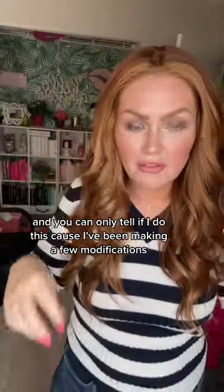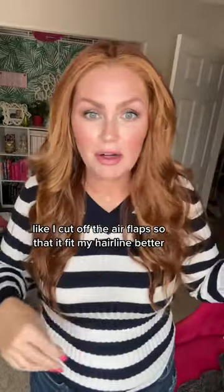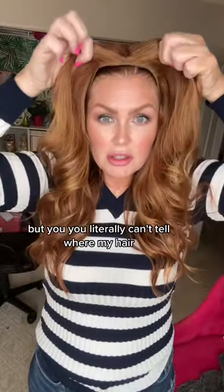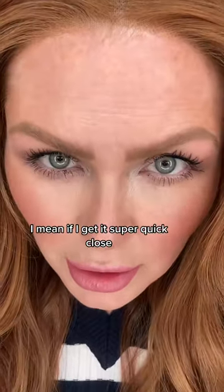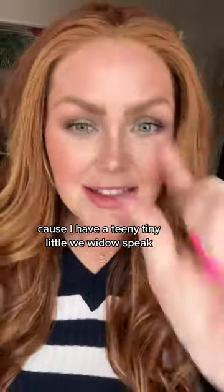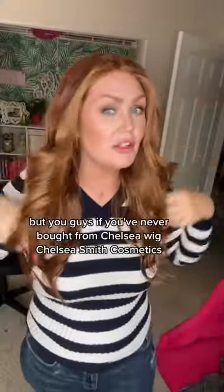You can only tell if I do this. I've been making a few modifications — like I cut off the ear flap so that it fit my hairline better. But you literally can't tell where my hair ends. I mean, if I get up super close, because I have a teeny tiny little widow's peak. If I had some tape it probably wouldn't show.